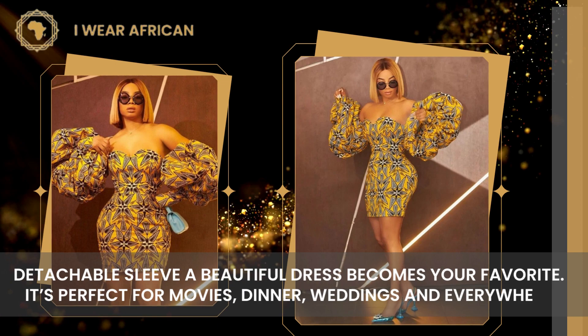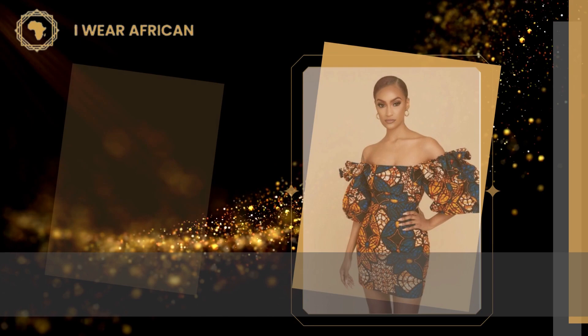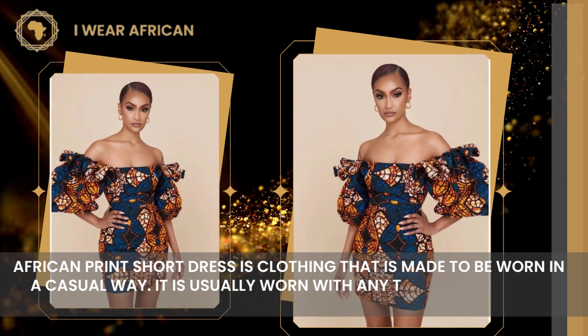Number 9: African Women Clothing. African print short dress is clothing that is made to be worn in a casual way. It is usually worn with any type of footwear, such as sandals or high heels.